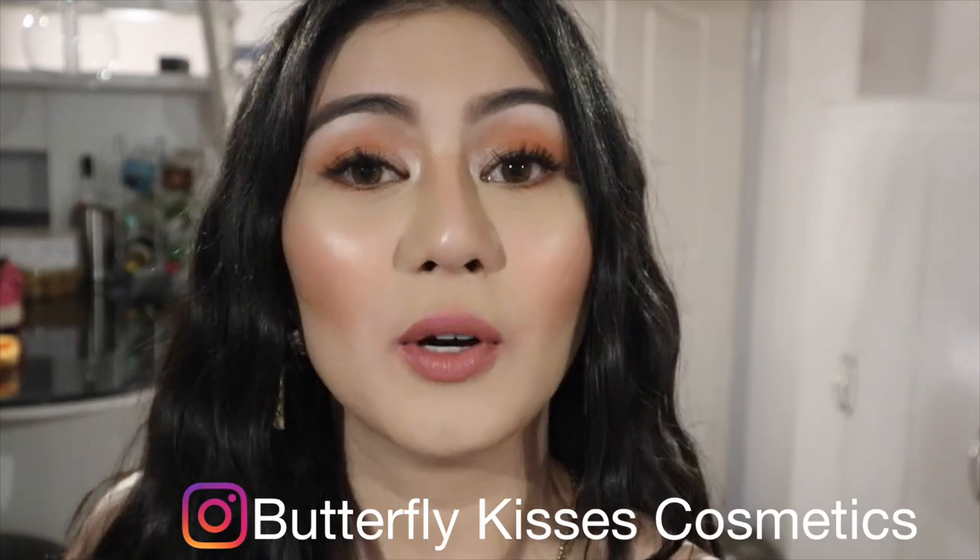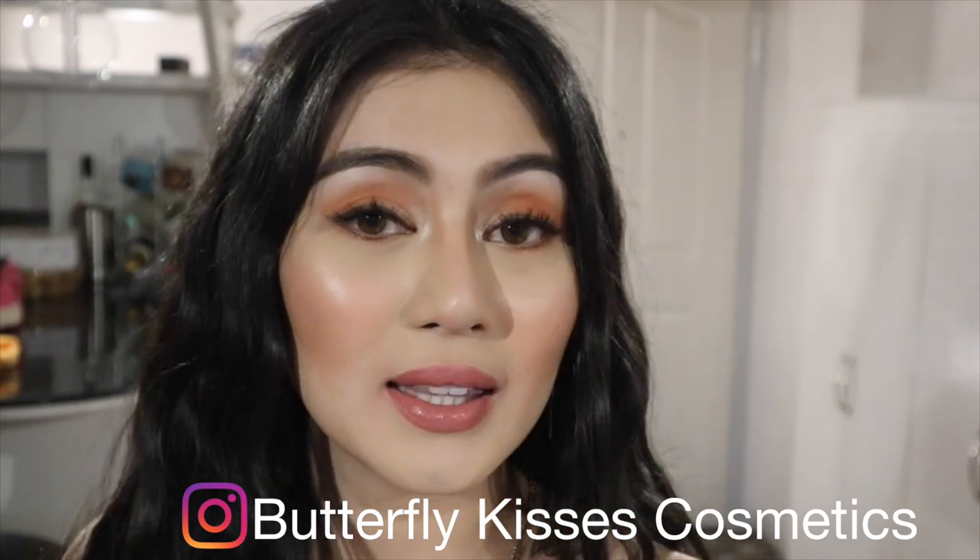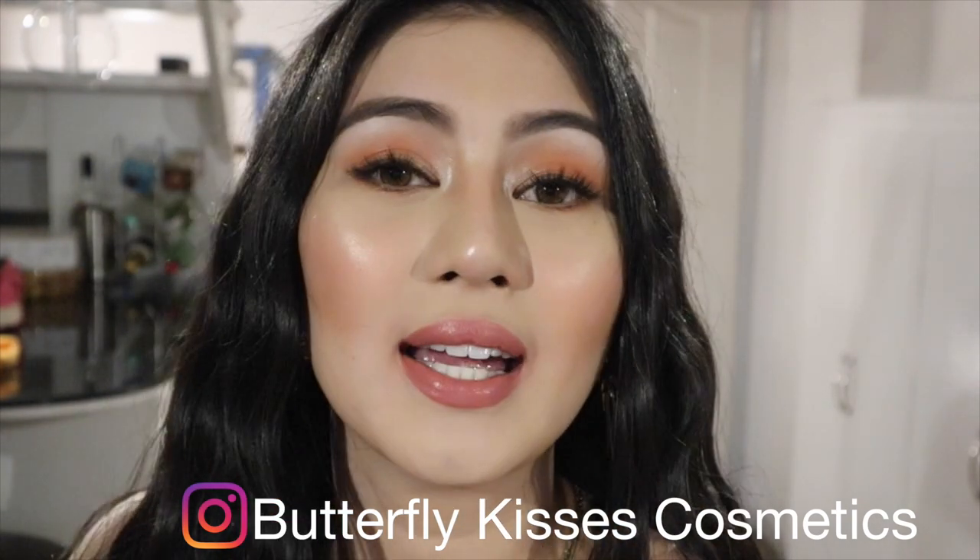And that is all for today's video, guys. I hope you enjoyed this video. Please check out Butterfly Cosmetics on their Instagram so that you can buy their cosmetics — it is super nice. Thank you, Butterfly Cosmetics, for this opportunity to do my makeup haul. I feel like I'm a beauty vlogger! Please like, share, and subscribe to my channel. I hope to upload every Sunday. Please keep on watching! Goodbye, bye!